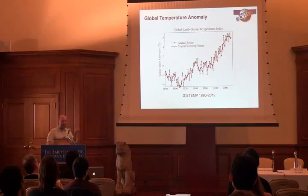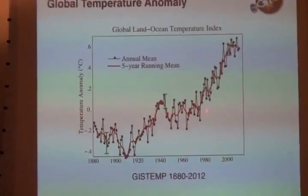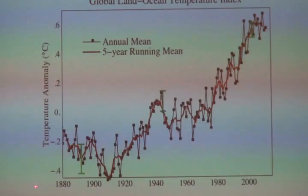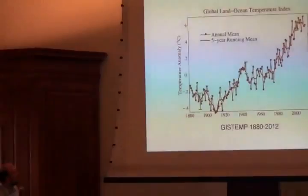If you put it all together into one number per year, you get a picture from the late 19th century up to 2012. Every year there are lots of ups and downs — there's a lot of noise in the temperature. But there's a very clear trend. Back in the 19th century it was cool, it warmed up to the 1940s, went flat for a while, and since around 1975 things have been moving upwards. There's a lot of noise, and that's important for how people perceive the changes.